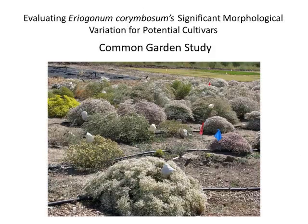My study was called 'Evaluating Eriogonum corymbosum's Significant Morphological Variations for Potential Cultivars,' and it was a common garden study. As you can see from this photograph, there is quite a bit of diversity in both flower color and size.